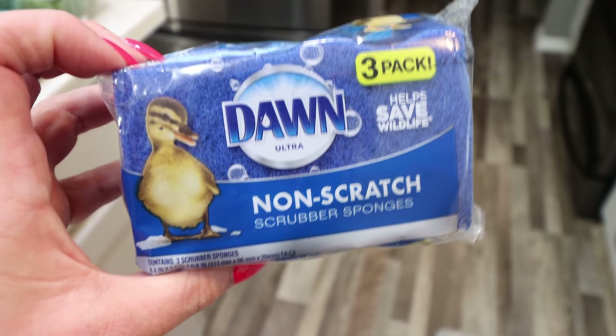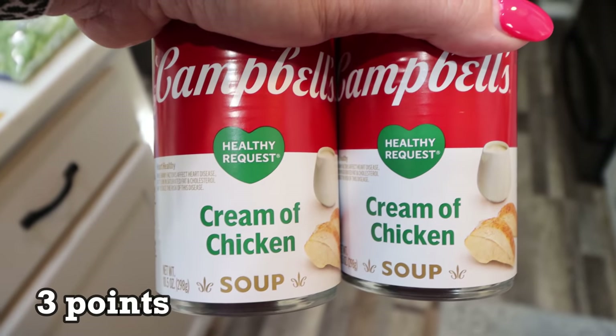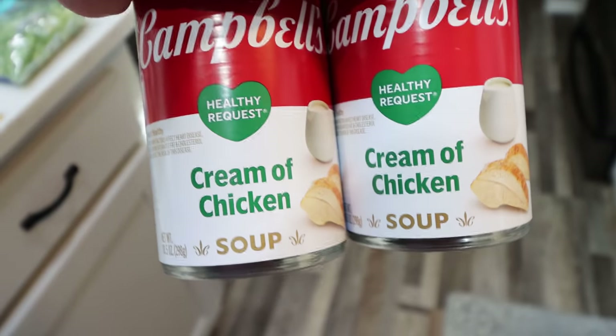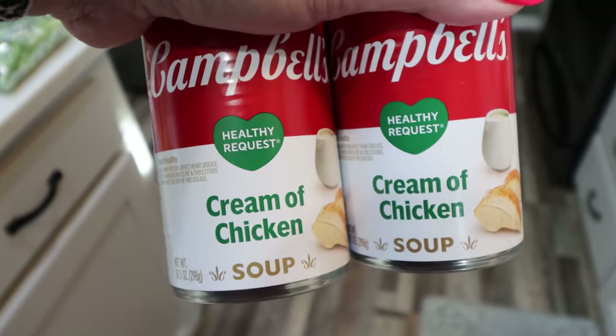We needed some more kitchen sponges — I didn't know Dawn made sponges, but these were on sale, it's a three pack. Two cans of Healthy Request cream of chicken soup. This is for a tater tot pot pie recipe that I'm making. Doesn't that sound really good? I picked up a few other things for that recipe too.